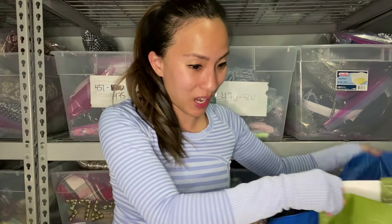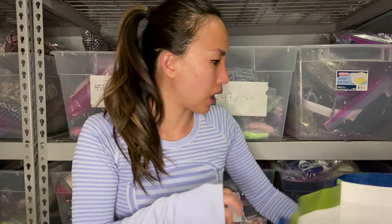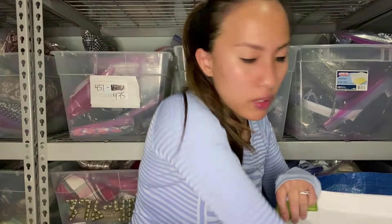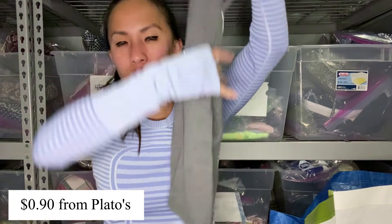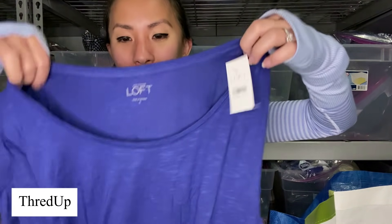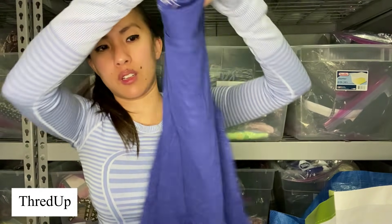You guys, we're almost done — and then the next clip you'll see is of me at Plato's telling you how much I actually made. This is new — not with tags, but it's got the stickers on it. Again, it's that Sofra brand, size extra small — such a basic just gray tank top. Another Loft piece, this one's new with tags, retailed for $24.50, size small — just another basic shirt.